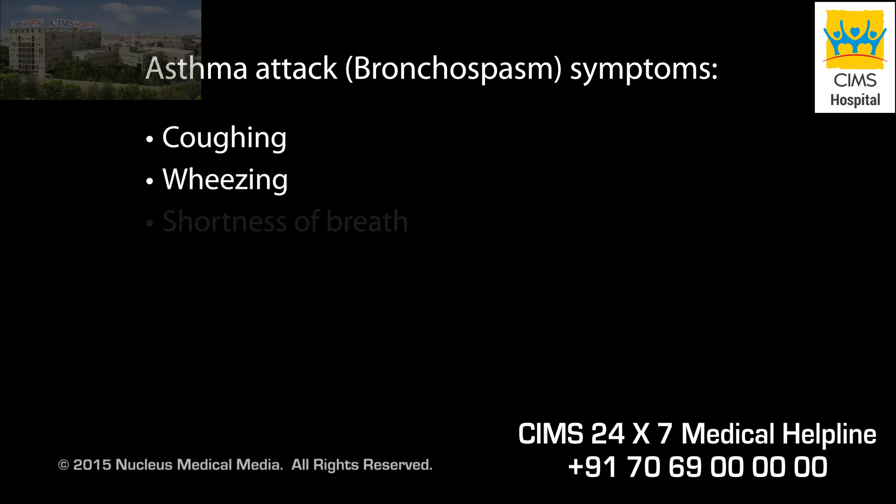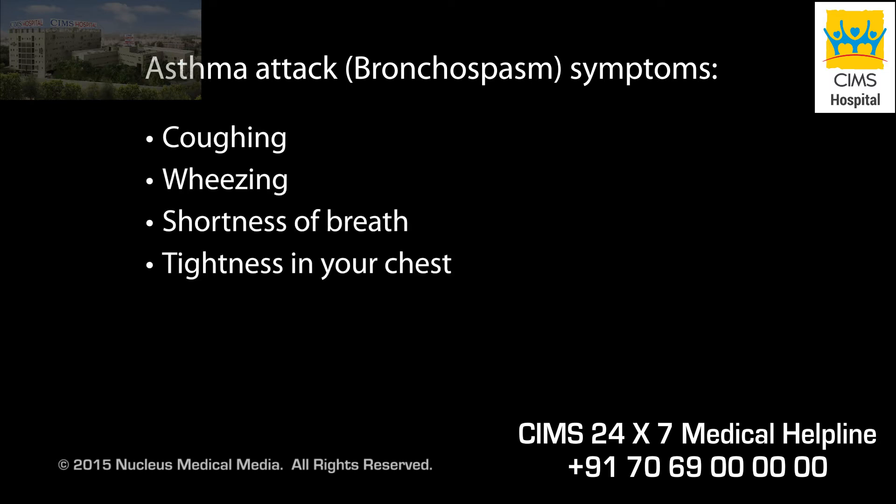The symptoms of an asthma attack include coughing, wheezing, shortness of breath, and tightness in your chest.